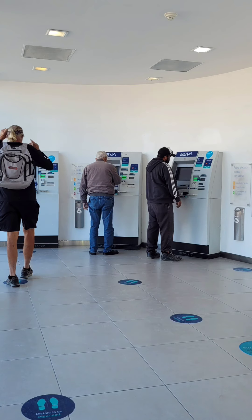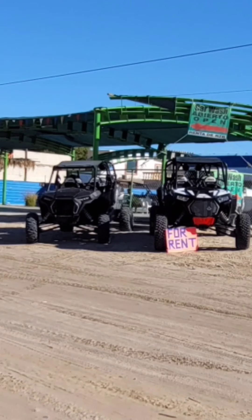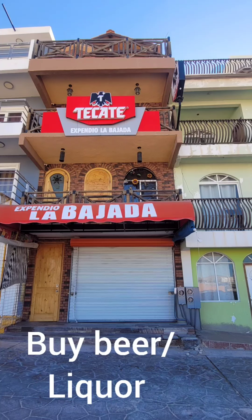First, go to the bank. Rent a horse. Rent an ATV. Buy fresh tortillas. Buy some Cerveza.